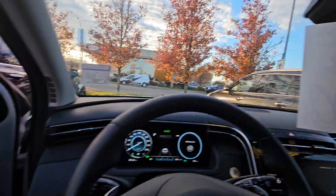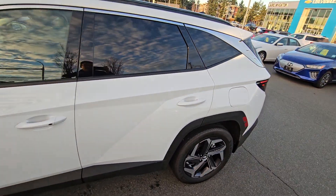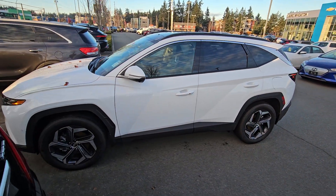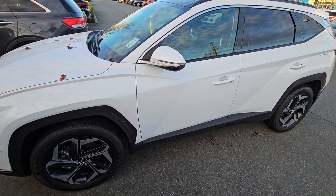Panoramic roof as well, with the power shade. I'm just going to jump out and give you another look at it from the outside. And there you have it. Again, Steve at Laird Wheaton — look forward to hearing back from you.